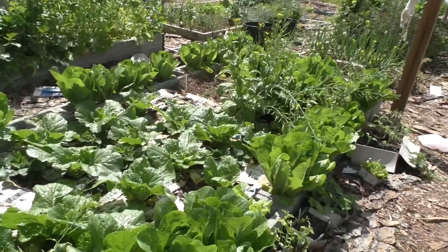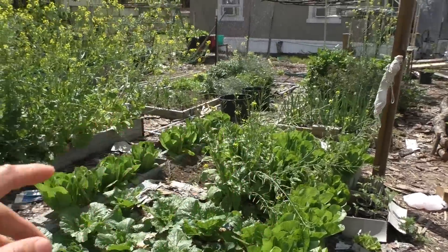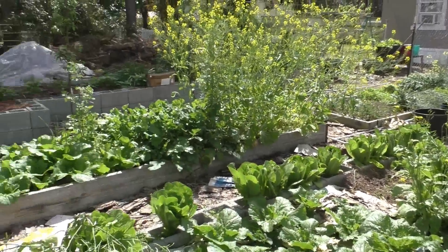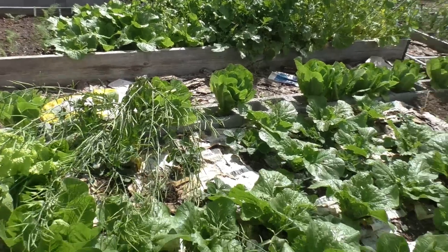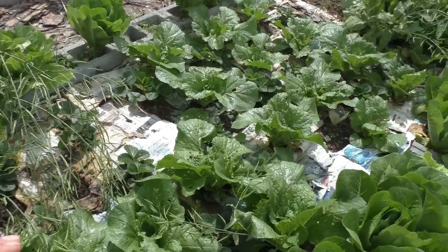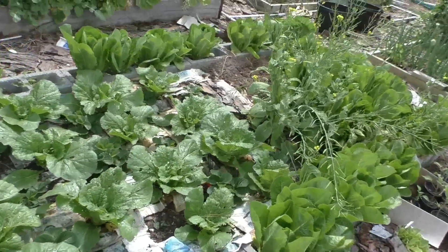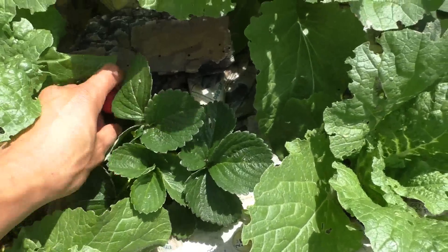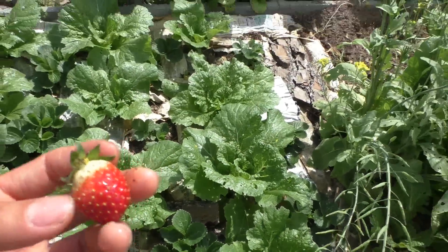You can see my romaine lettuce — it's all over the place, everywhere. I eat it, I give it away, and I still can't eat it all. I've got some napa cabbage and here are my strawberry beds — first year — and it looks like one of my strawberries is already ripening. I'm going to pick it before the slugs do.